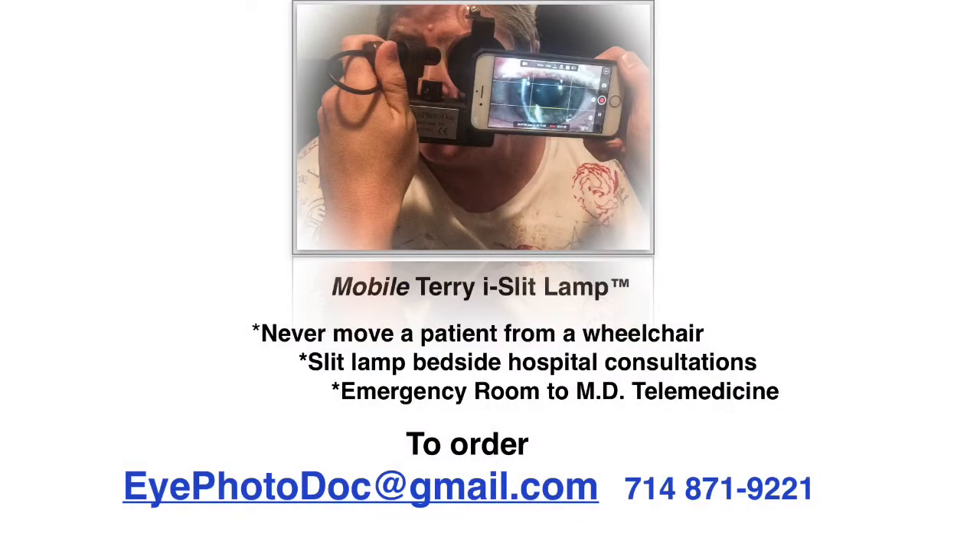The slit lamp is available from us at iPhotoDoc.com.